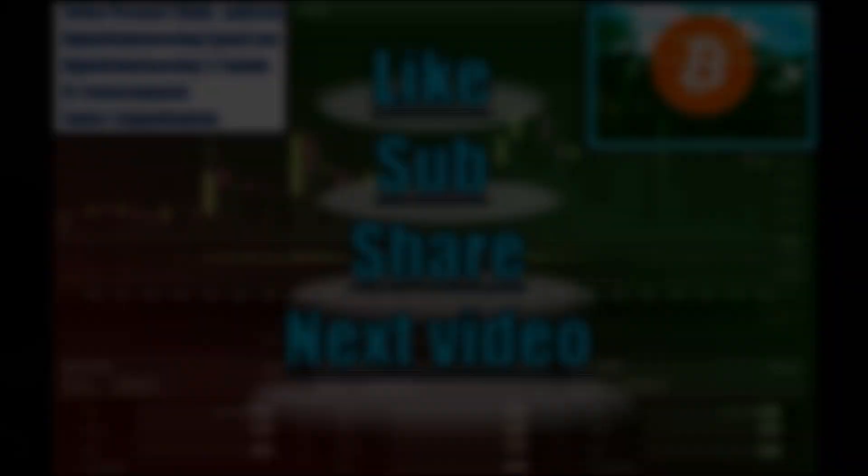That's pretty much my roundup for today on this good old Wednesday, June 21st. Thank you for watching today's video on High Altitude Investing. Please follow me on Twitter at High Altitude INV. Go ahead and hit that like button, share, and comment if you have any questions. I will catch you guys in the next one. As always, stay proud. Thank you.